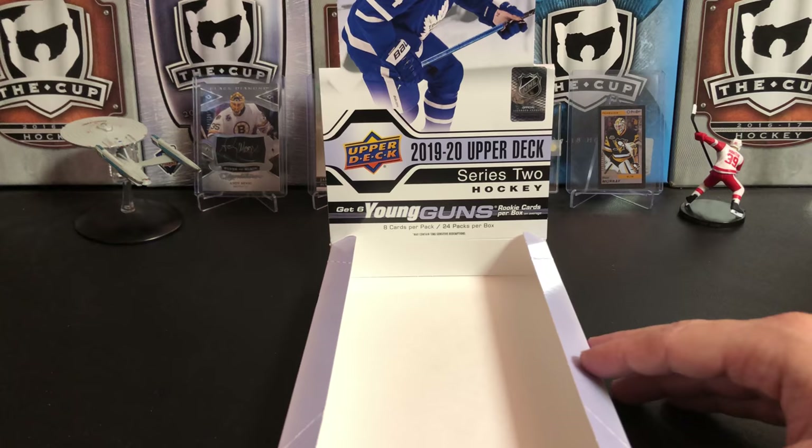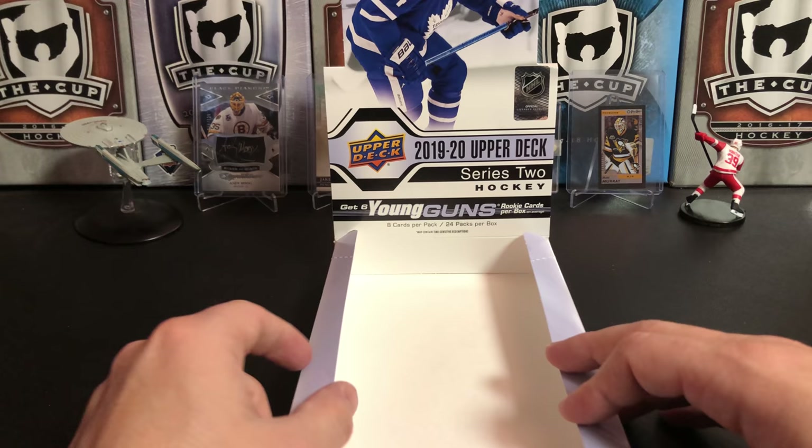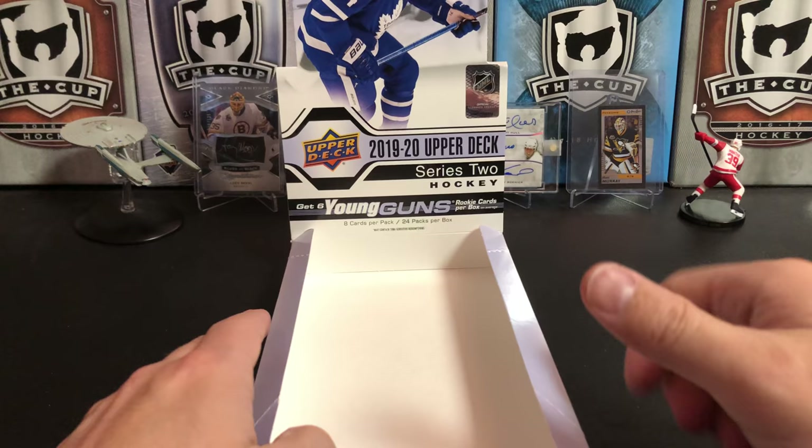So there you have it — another box of 2019-20 Upper Deck Series 2 Hockey. It's a decent box: we got the exclusive in there, we got our Kirby Dach. Still hunting for the Makar — maybe I'll get another box. What am I saying? I will get another box of this. If you like this video, please give it a thumbs up; if you like the channel, please subscribe. That was 2019-20 Upper Deck Series 2 and I will see you next time.